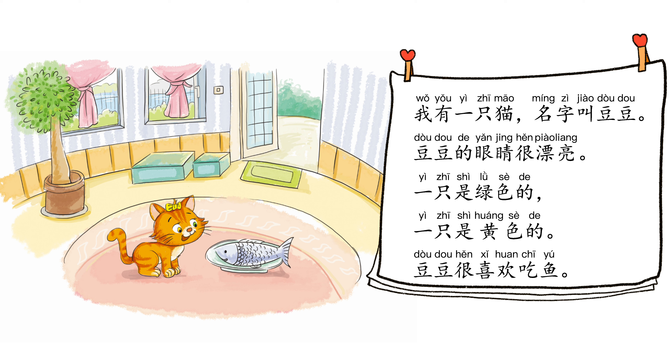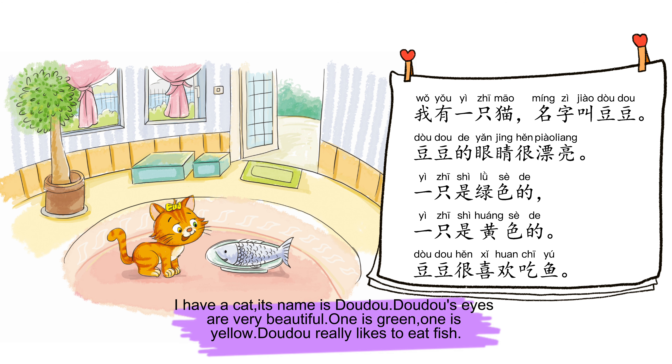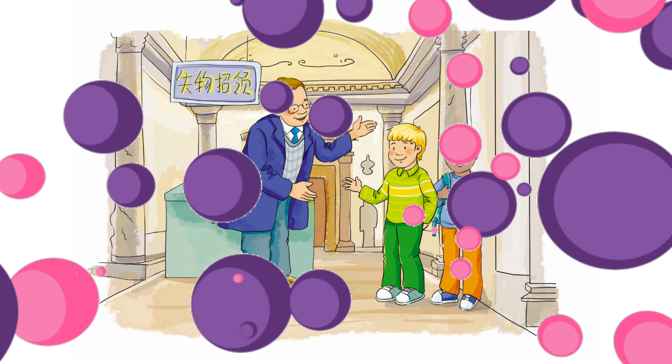我有一只猫，名字叫豆豆。豆豆的眼睛很漂亮，一只是绿色的，一只是黄色的。豆豆很喜欢吃鱼。